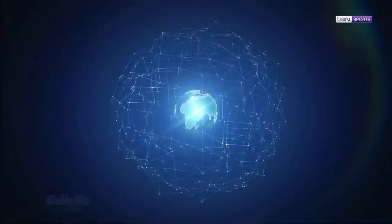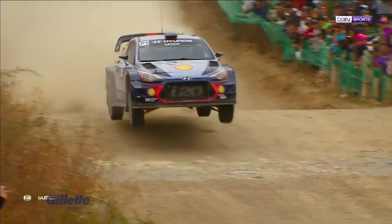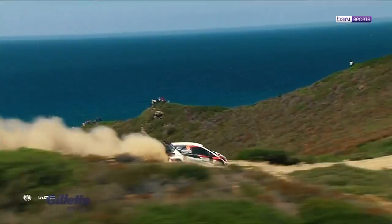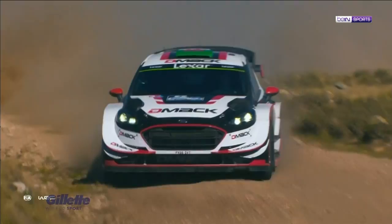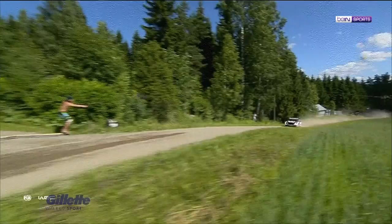Now we head behind the scenes with World Rally Championship driver Elfyn Evans, as he and the M Sport racing team prepare to take on the recent Wales Rally GB. Rallying is where we take a car and race against the clock on a range of different surfaces — tarmac, gravel, snow or ice. You're in control of your own destiny in terms of results. You're not affected by what others are doing around you, so you have to concentrate on doing the best job you can do, and that's what I like about it.